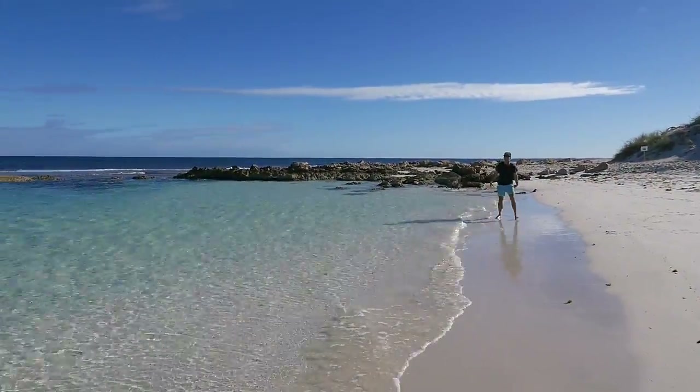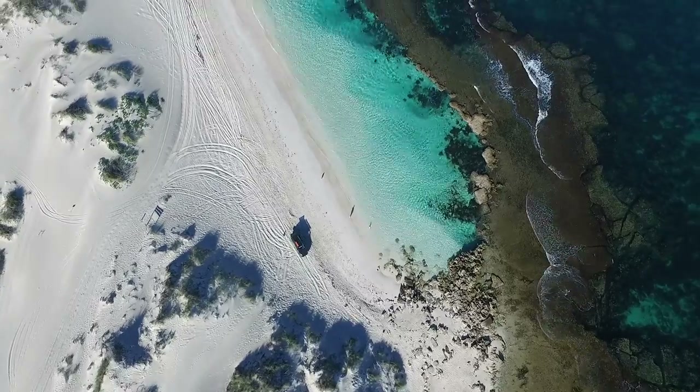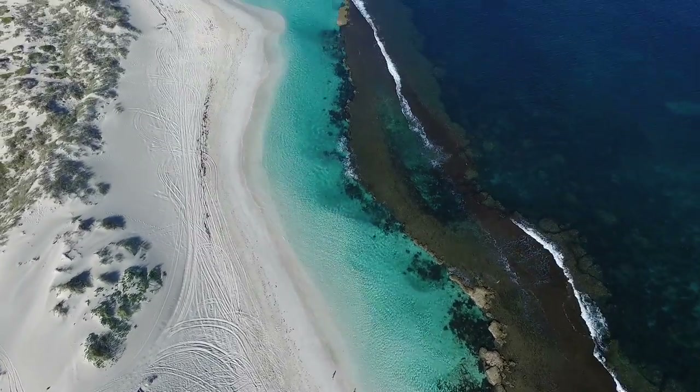Look at this. This is Oyster Bridge near Coral Bay — well worth a little drive. It's a bit of a tough sandy four-wheel drive track.